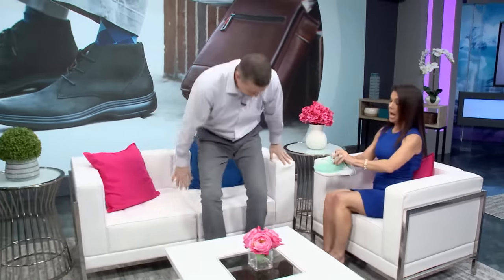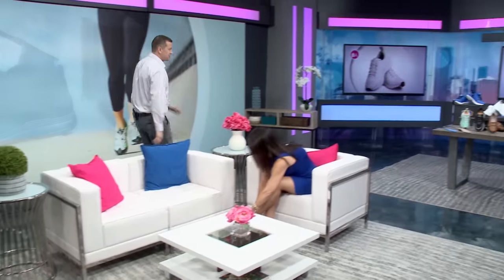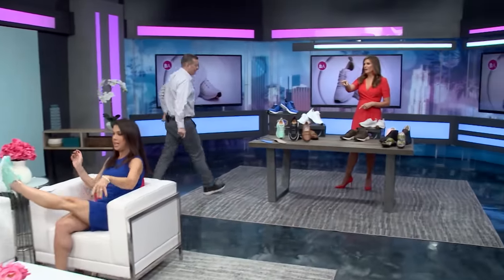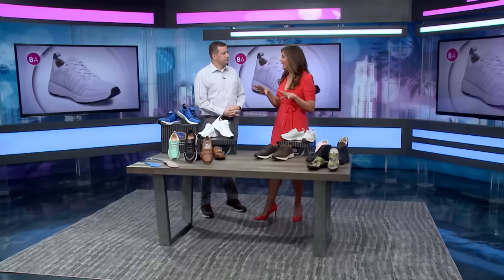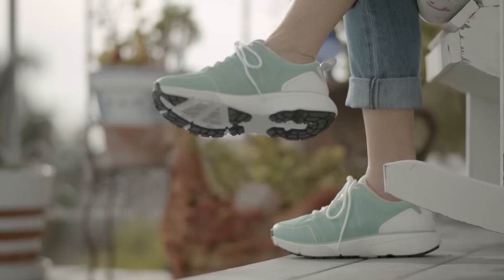We want it to be comfortable and stylish at the same time. Julie, come on over! Brian, I'm actually going to put this on — I love that color. That is a really great looking shoe, and looking at these shoes I would never know they're diabetic footwear. That's what we're trying to do — we want these to be appealing because if they're appealing, people will be more likely to wear them.